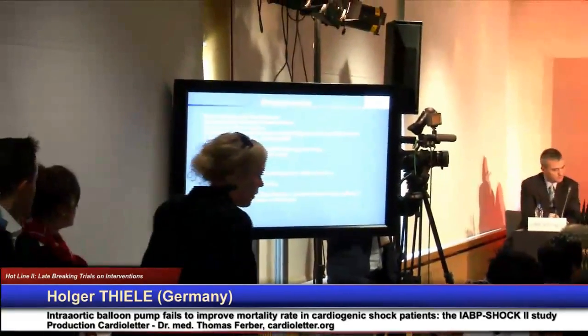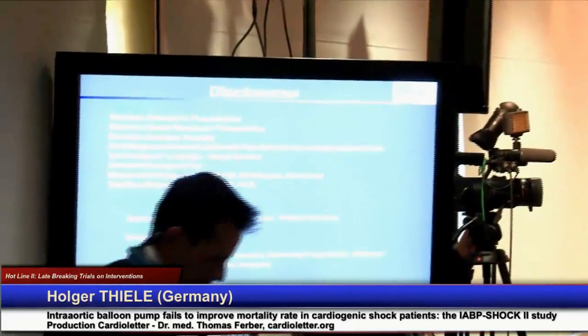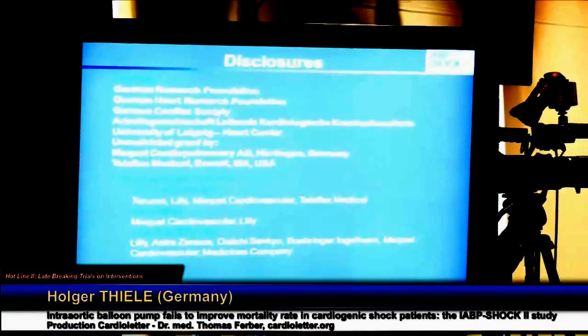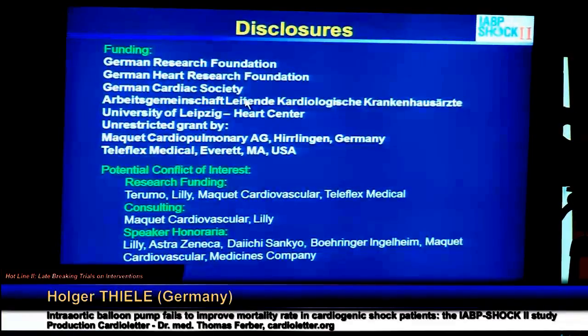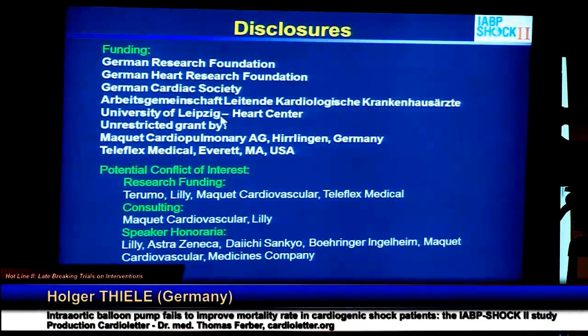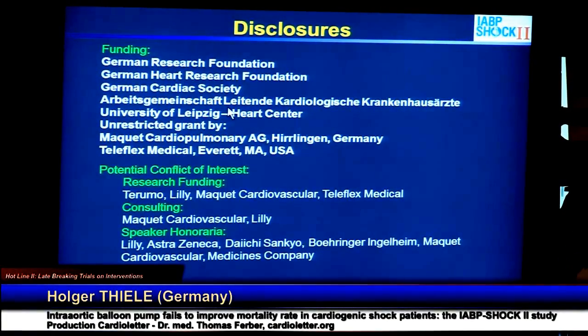These are my disclosures. I am very thankful to all the organizations which helped to perform this trial: the German Research Foundation, the German Heart Research Foundation, the German Cardiac Society, and the Arbeitsgemeinschaft Leitner Cardiologische Krankenhausärztes in Germany. We also received unrestricted grants from McKay and Teleflex, which are producers of intra-aortic balloon pumps in the world.